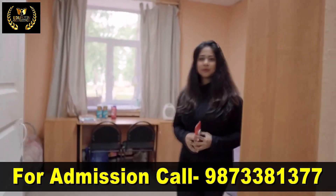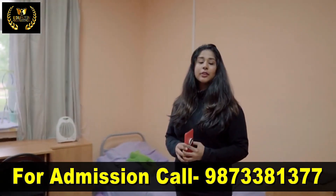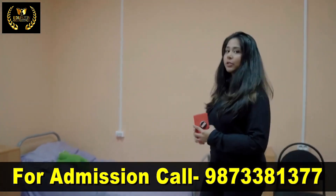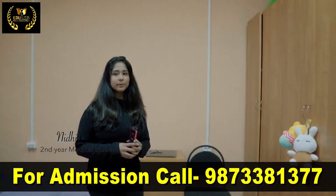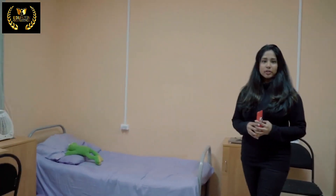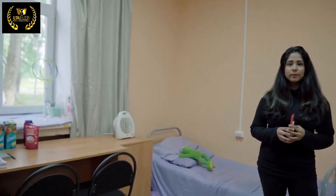This is our room. As you can see there is a lot of furniture and everything is provided by the university including the beds, the table, night table and the wardrobes. The bedsheets are provided by the hostel and students are supposed to change these bedsheets every week — new bedsheets are provided by the hostel every week. Also there is a centrally heated system in our hostel for winters.